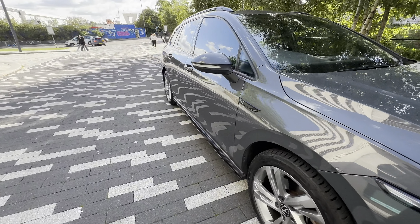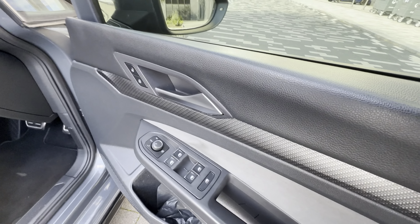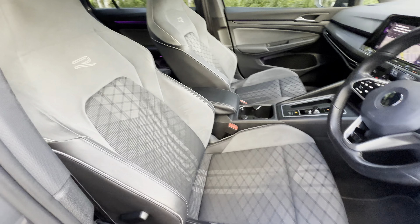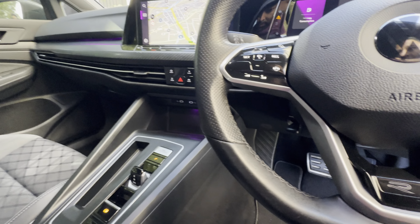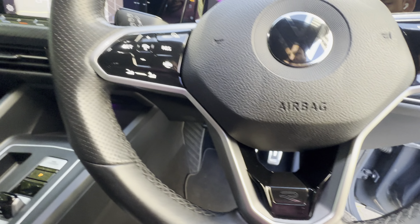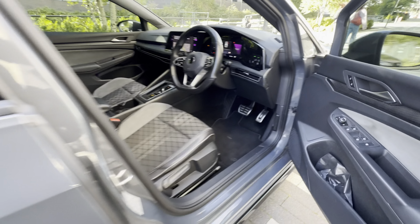It's an ex-lease car with full service history, all electric windows, and design seats. It's got navigation, the mileage is 90,752, a heated steering wheel, adaptive cruise control, and ambient lighting.